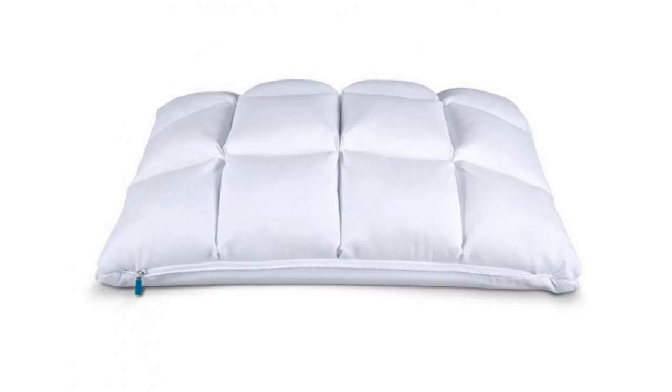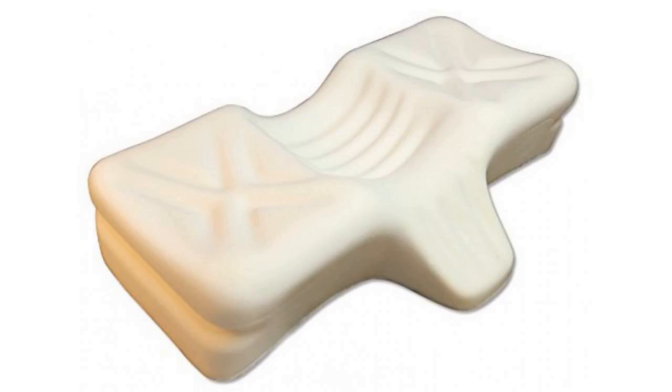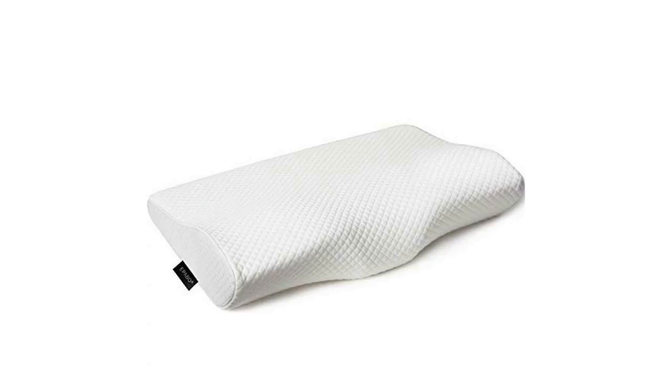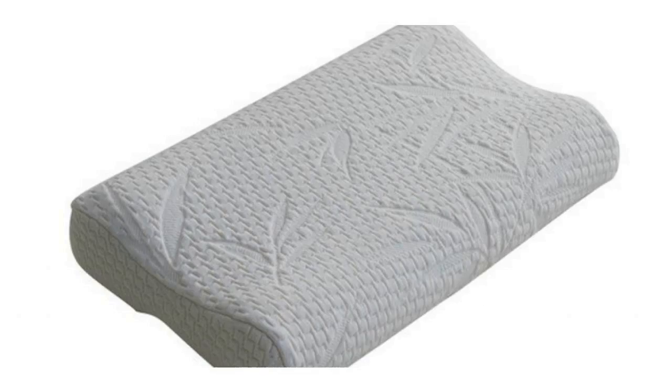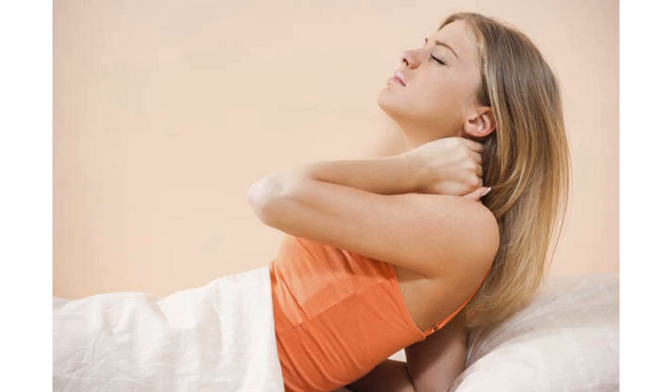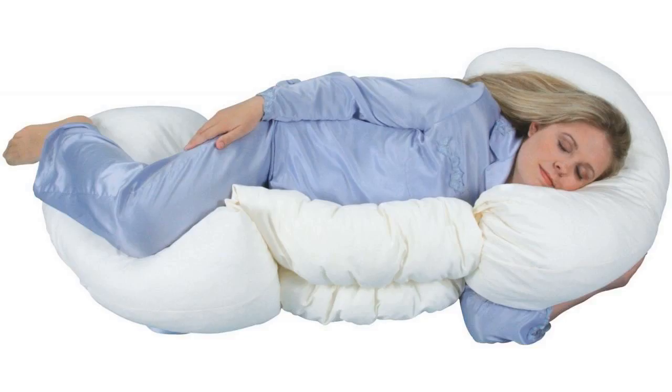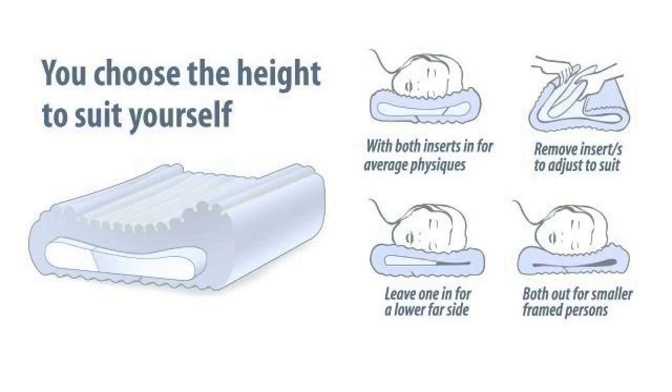There are many advantages to sleeping on your back. The position allows for the natural alignment of your spine and limits your body's need for extra cushioning. It also means that your weight remains evenly distributed throughout the night, maximizing blood flow. As a result, you're less likely to toss and turn and more apt to have a restful sleep. What's more, back sleeping can even minimize acid reflux and help you avoid wrinkles.